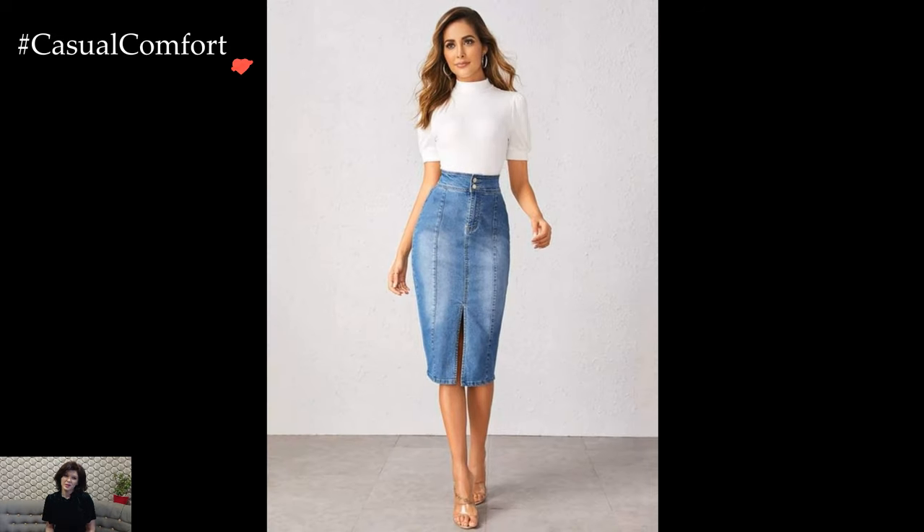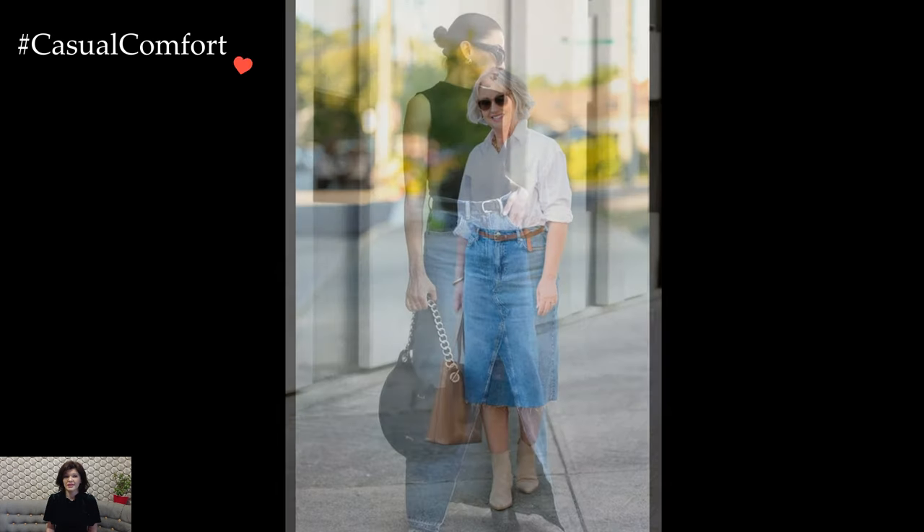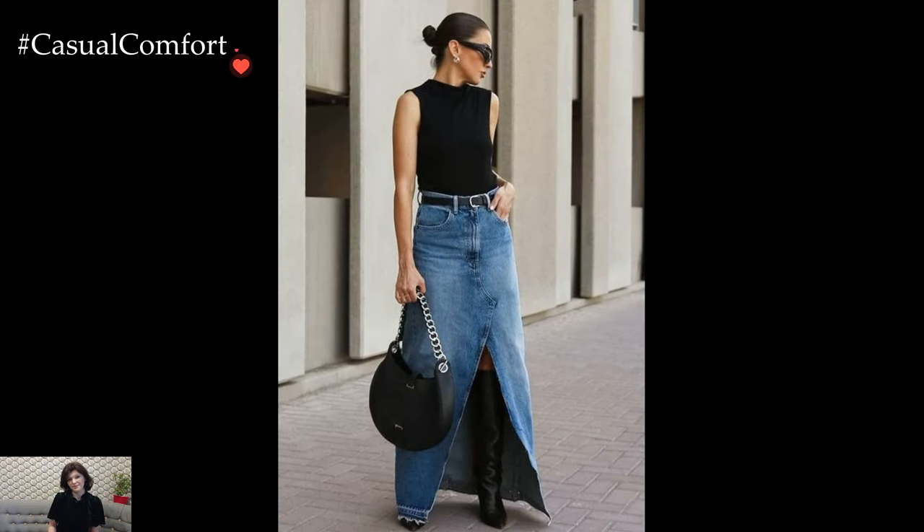The bohemian spirit comes alive with the pairing of a denim mini skirt and a flowy, printed blouse. This free-spirited ensemble exudes a carefree vibe, ideal for outdoor festivals or leisurely weekends. Add a wide-brimmed hat, ankle boots, and layered accessories to complete the boho chic aesthetic.